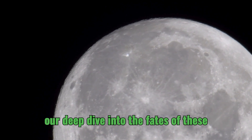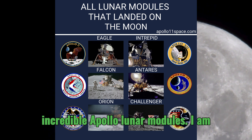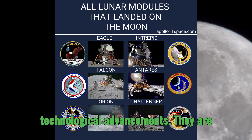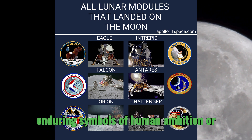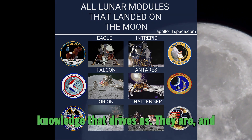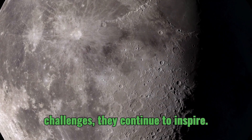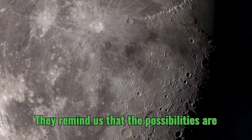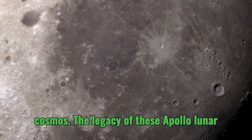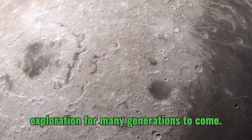As we come to the end of our deep dive into the fates of these incredible Apollo lunar modules, there is a real sense of awe. These machines represent so much more than technological advancements — they are enduring symbols of human ambition, ingenuity, and that constant pursuit of knowledge that drives us. Their stories, full of success and challenges, continue to inspire, reminding us that the possibilities are endless. As we continue to explore the cosmos, the legacy of these Apollo lunar modules will undoubtedly continue to shape our understanding of space exploration for many generations to come.